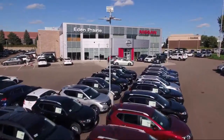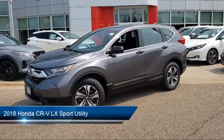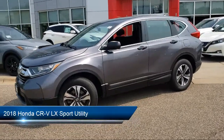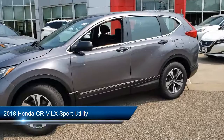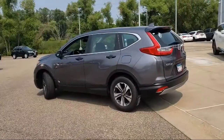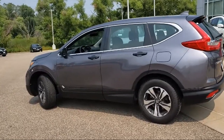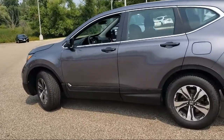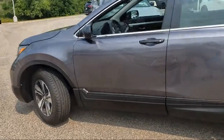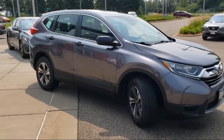Welcome to Eden Prairie Nissan, and here's a look at another one of our great vehicles from our inventory. It comes equipped with rear spoiler, keyless entry, alloy wheels, split pull-down rear seat, tire pressure monitoring system, steering wheel controls, dual front side impact airbags, rear view camera, air conditioning, traction control, and has less than 30,000 miles on the odometer.